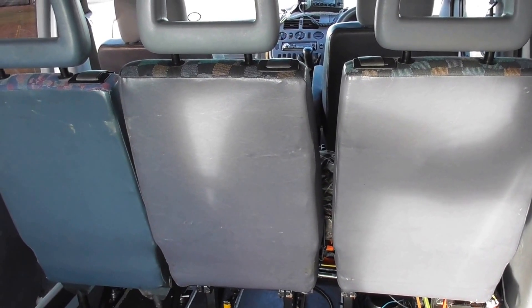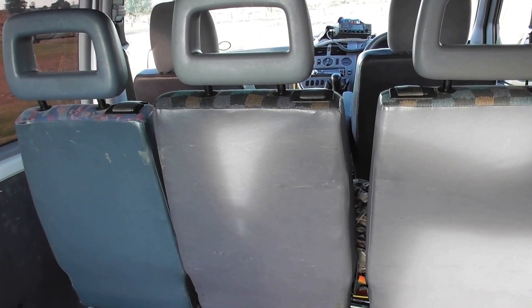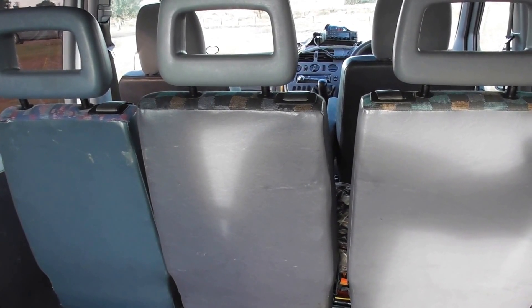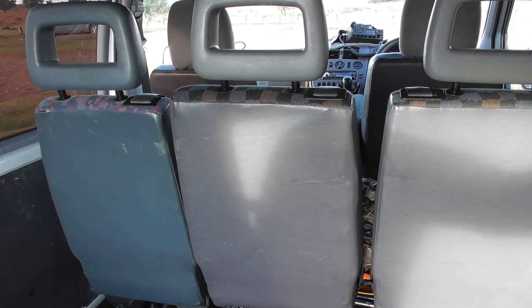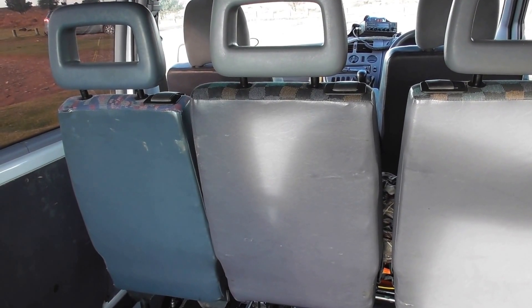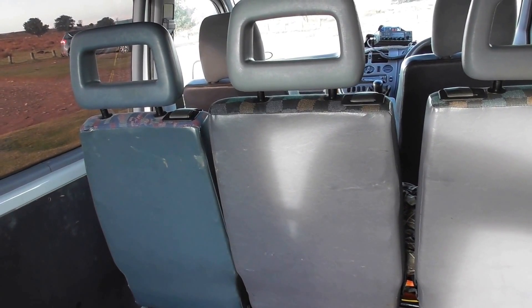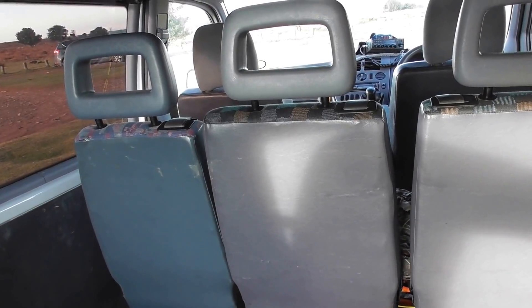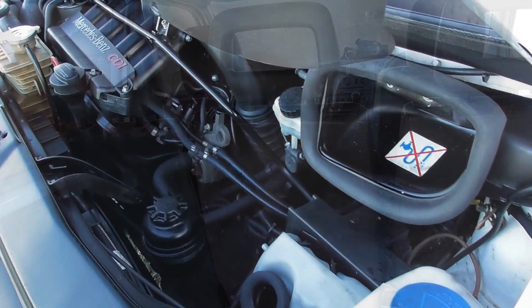The van is going to be insulated, boarded out, carpeted, and all done out looking nice. Hopefully going to get this project done by around the middle of March, as I'm hoping to go away before my birthday. Now I'm just going to pause this a minute, and when we return I'll show you underneath the bonnet.